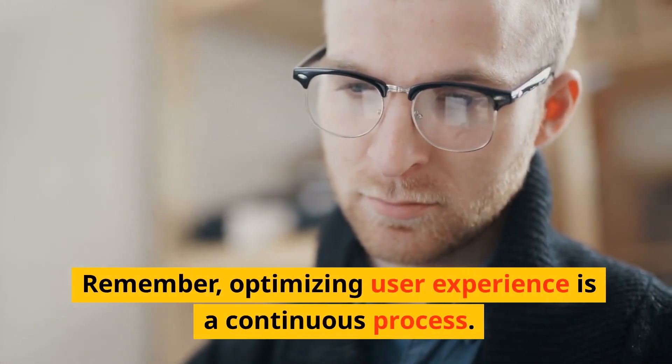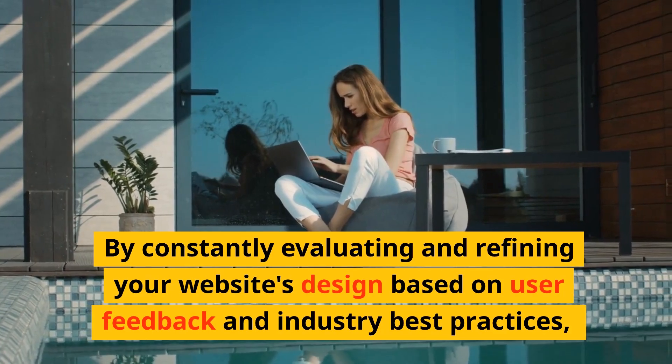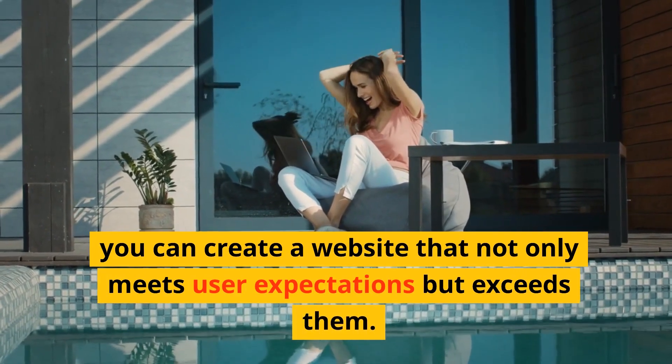Remember, optimizing user experience is a continuous process. By constantly evaluating and refining your website's design based on user feedback and industry best practices, you can create a website that not only meets user expectations but exceeds them.